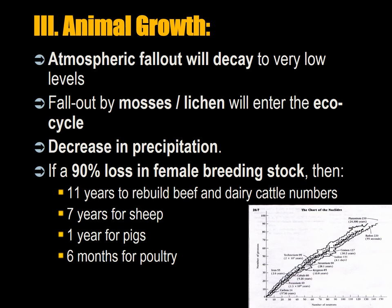Regarding animal growth: atmospheric fallout will decay to very low levels by the time it reaches the ground. Fallout consumed by mosses or lichen will enter the eco-cycle, since many animals eat mosses. In the southern hemisphere, about 30 percent of northern fallout will reach the ground. Nuclear war may produce a decrease in precipitation, which would be catastrophic for food production. If a 90 percent loss in female breeding stock occurs, it will take 11 years to rebuild beef and dairy cattle to initial levels, seven years for sheep, one year for pigs, and six months for poultry.